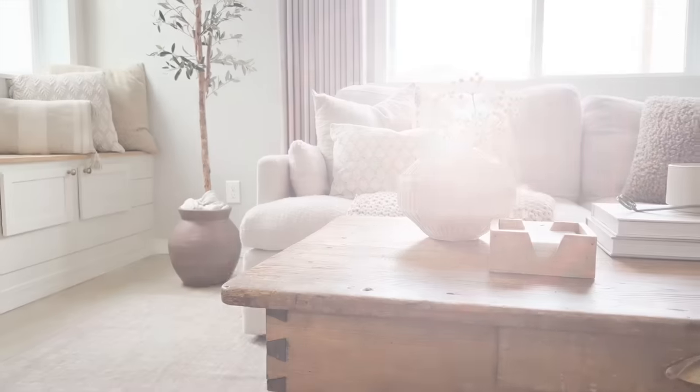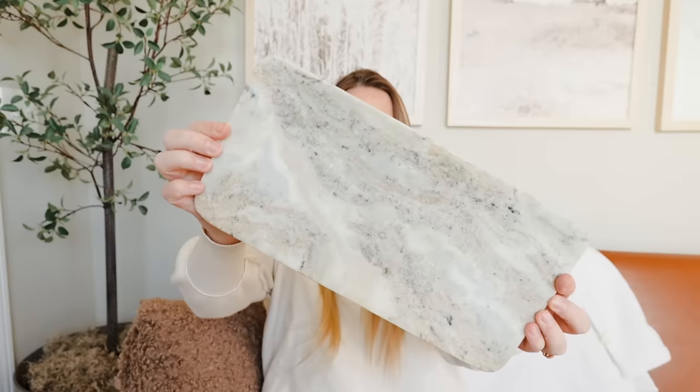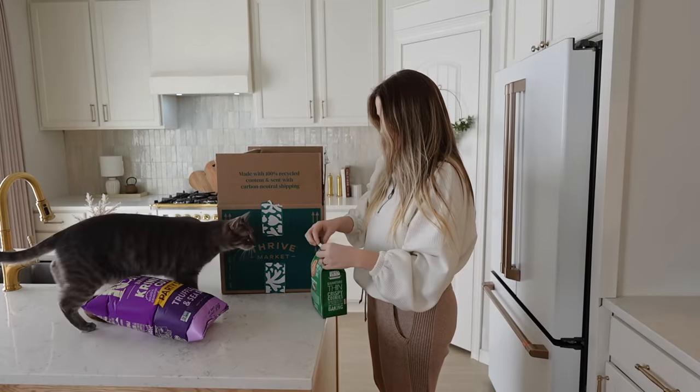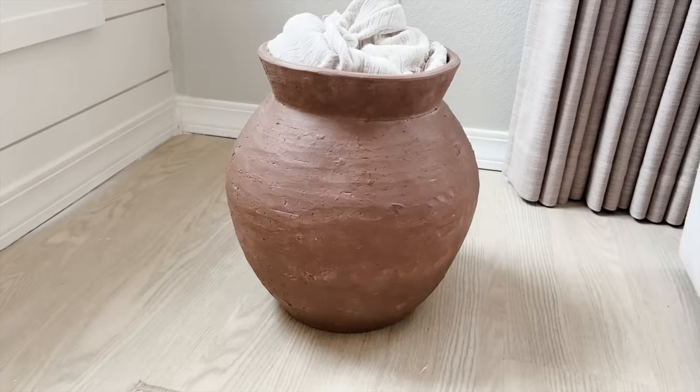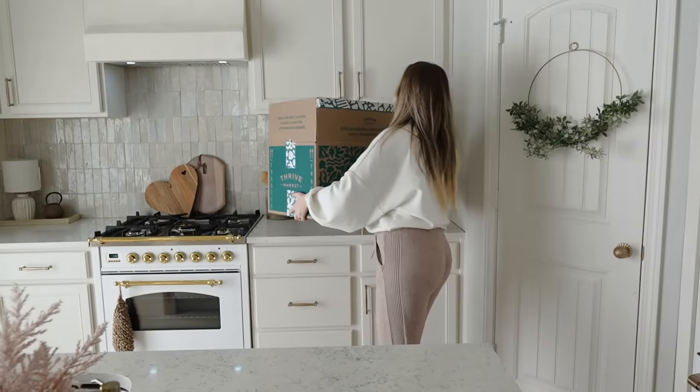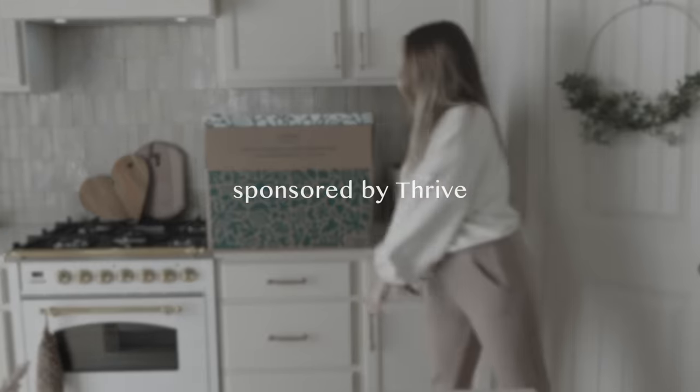I don't really decorate for spring — I don't do Easter decorating or anything prominent for spring — but I do like to throw in decor here and there. A lot of my spring decor consists of these everyday neutral pieces that you can use year-round. My year-round decor is my spring decor.